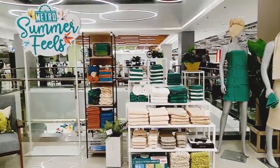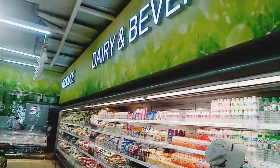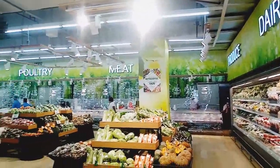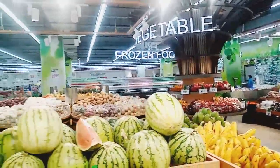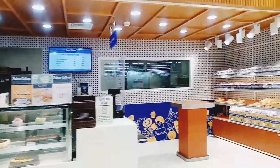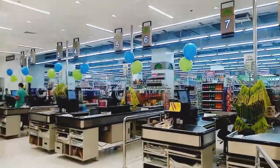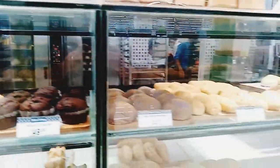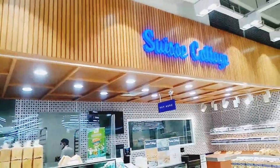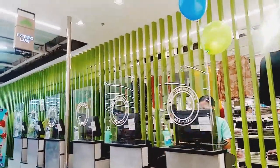Big savings also await shoppers at the supermarket. I really love this area here at Metro Danao — it's really huge and filled to the brim with international goods, personal and home care essentials, very well arranged. And this will all be discounted during Metro's 10-day sale here at Metro Danao.